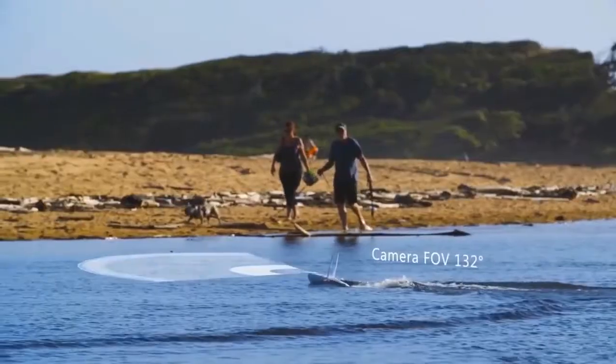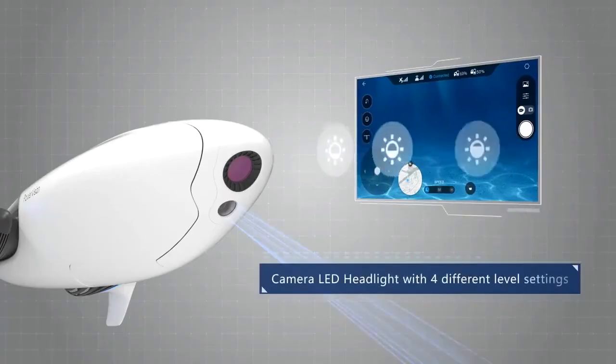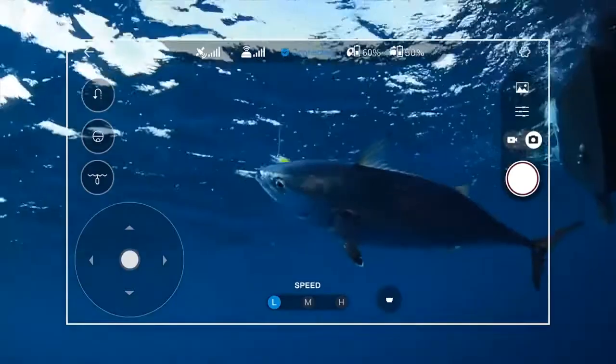It has a 132 degree wide-angle lens equipped with a headlamp and four levels of brightness. You can preview and record fishing via the front camera.